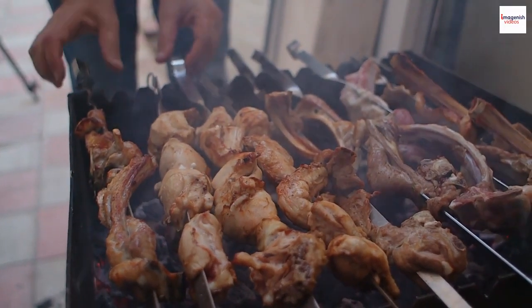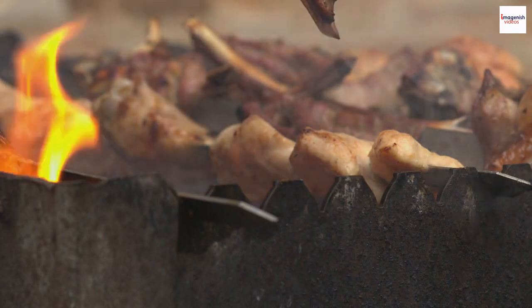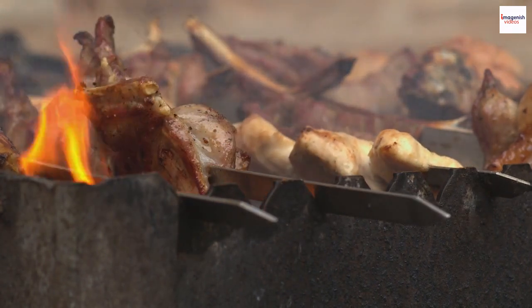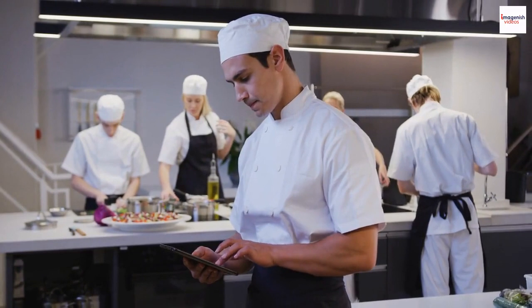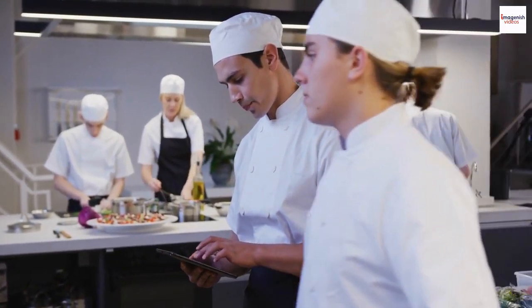Ethiopian grilled lamb experiences delightful variations with the seasons. Depending on the time of year, the availability of certain spices, herbs, and even the diet of the lambs can influence the flavor profile. It's a culinary journey that evolves with nature, ensuring a fresh and diverse experience for those indulging in this delicious tradition.